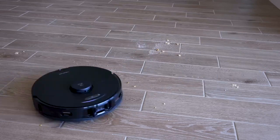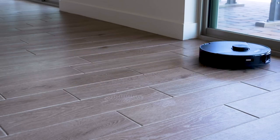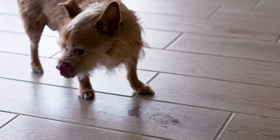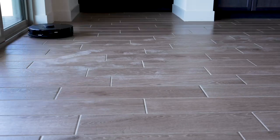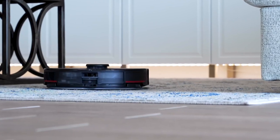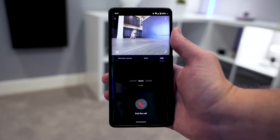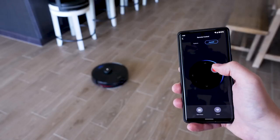Reactive AI 2.0 obstacle avoidance uses a camera and artificial intelligence to identify and avoid objects like pet waste, cords, and socks, preventing the robot from getting stuck or damaging your floors. Powerful suction picks up dirt, dust, and debris from carpets and hard floors. Sonic mopping uses sonic vibrations to scrub floors, removing deep-seated dirt and grime. The self-emptying base holds up to 60 days of dirt. App control lets you start, stop, pause, schedule cleaning, and view a map of your home.